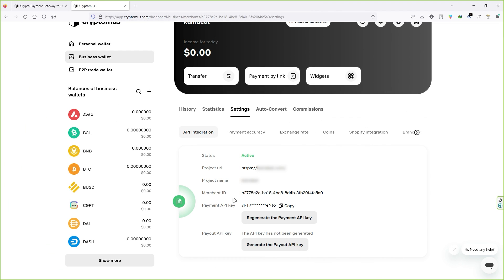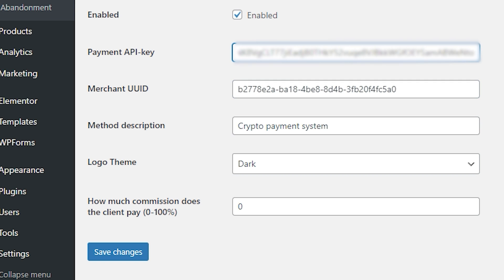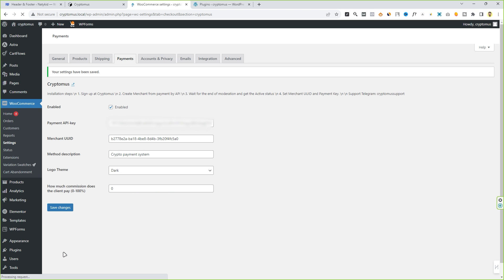Now let me show you how a fully activated CryptoMers account looks. Here is one of my active CryptoMers accounts — you can see the status is 'Active' and I have my payment API key and merchant ID. Once you get approval for your website, you will get your payment API key and merchant ID just like mine. Copy your payment API key and merchant ID, paste them into your WooCommerce plugin settings, and click 'Save Changes'.